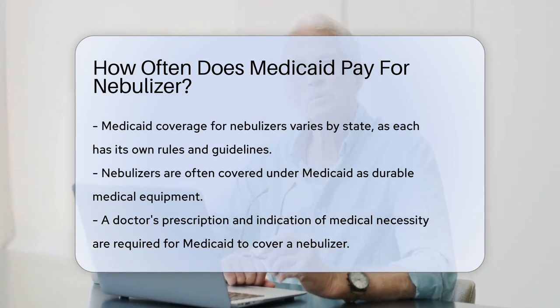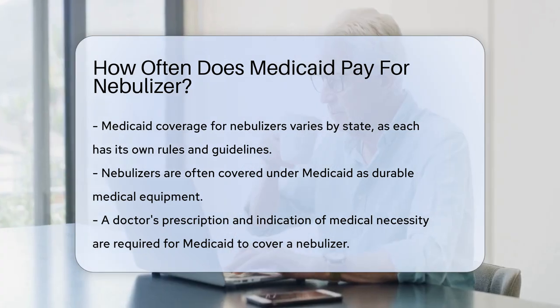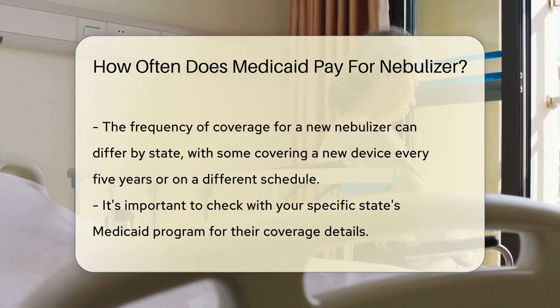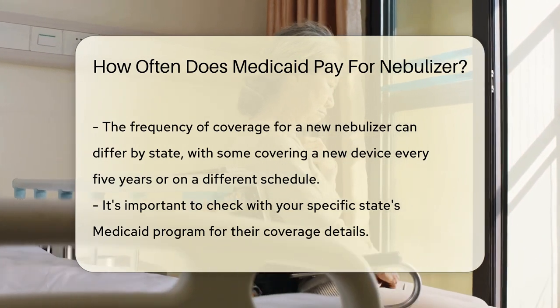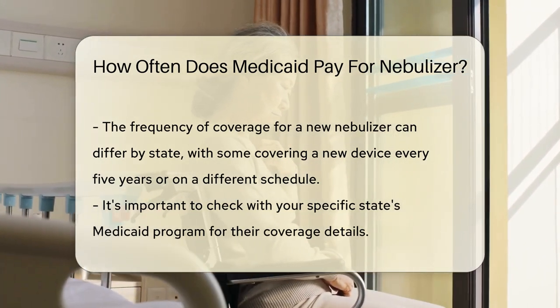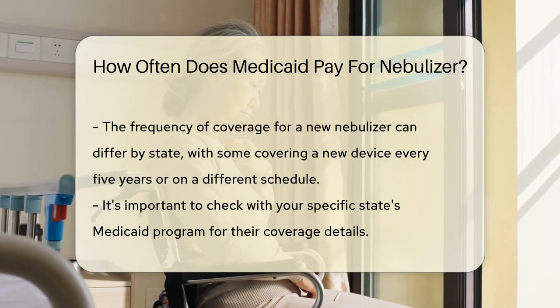Here's the scoop. Medicaid programs are state-specific — each state sets its own rules and guidelines. This means coverage for nebulizers can vary. However, there's good news for those who need them. Generally, Medicaid covers nebulizers under durable medical equipment.